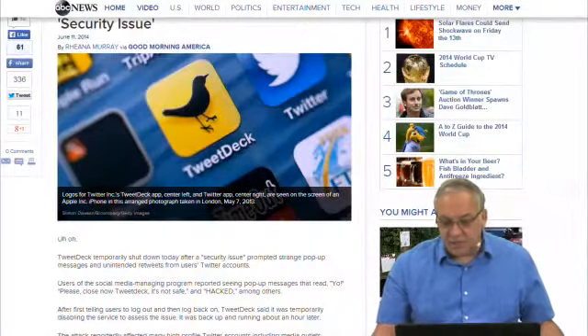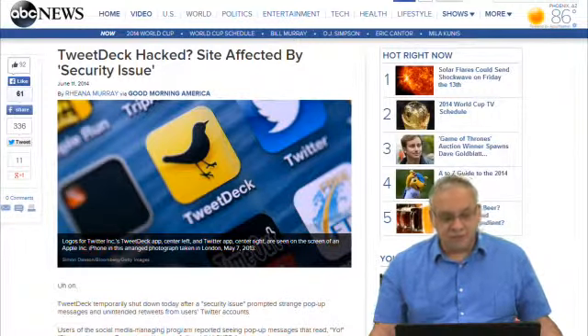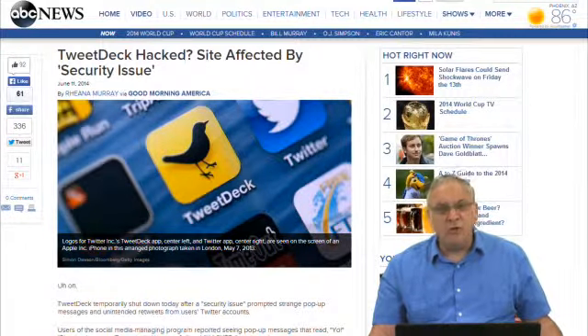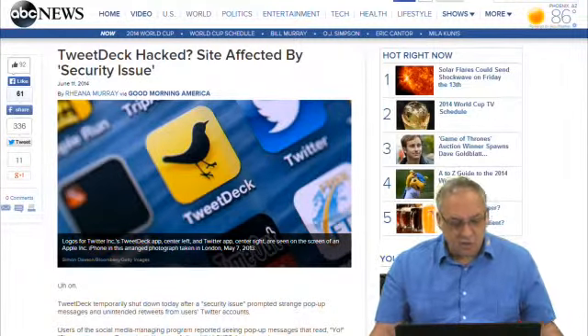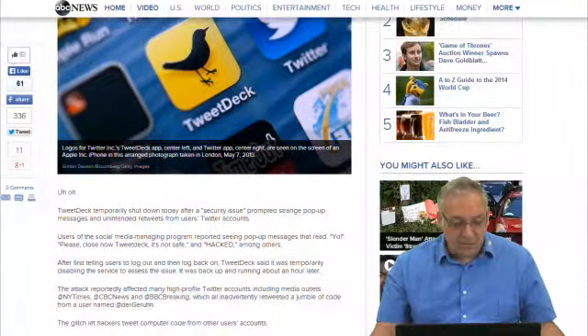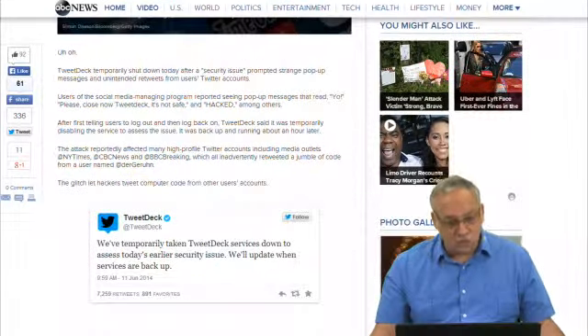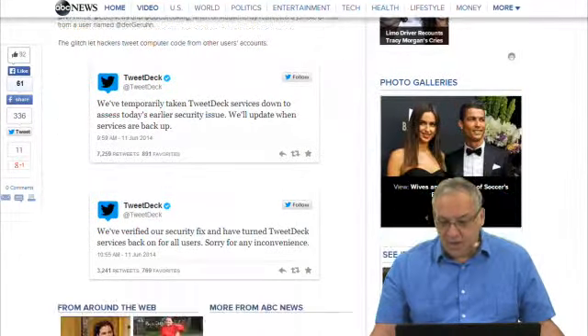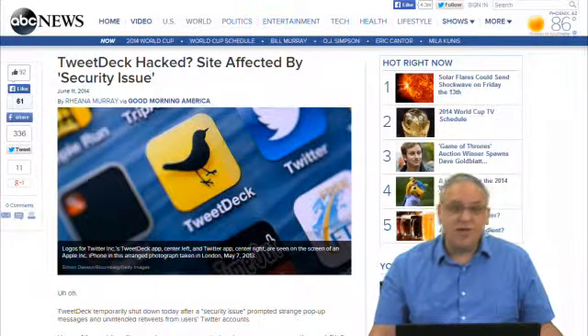Last but not least, TweetDeck has been hacked. The site was affected by a loop — a hole in the security system of TweetDeck — and people were finding very bizarre things tweeted that they had never tweeted. That was not too cool. I think it's been corrected and that security error has been plugged up. You just got to be careful.